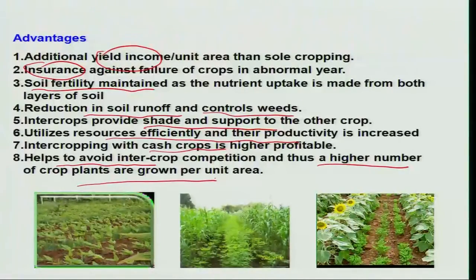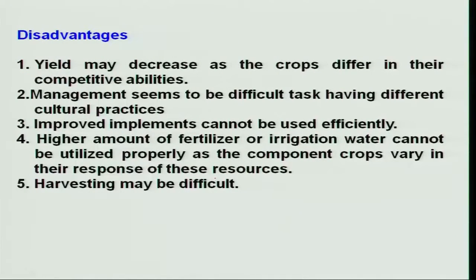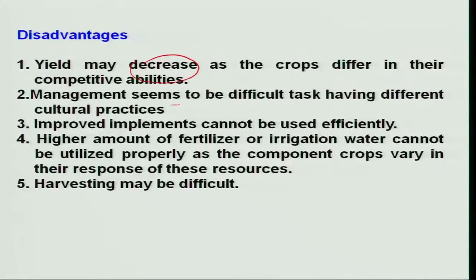This technique does have some disadvantages. Yield may decrease in some cases — for example, in case of safflower and Bengal gram, there is yield reduction when these two intercrops are cultivated simultaneously because some pests are common to both crops, leading to economic damage in some situations. Management is also a difficulty, as different cultural practices are needed. Improved implements may improve efficiency for one crop but cannot be used when another crop is simultaneously present in the same field. In some situations, harvesting may also be a difficult task because of two crops existing together.